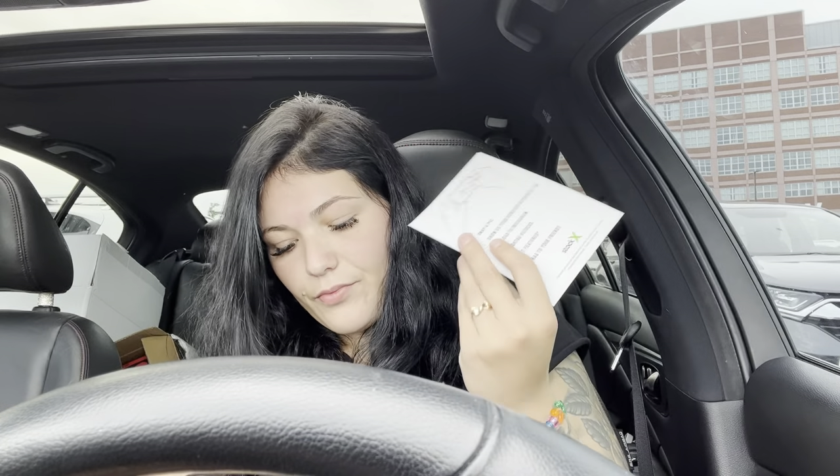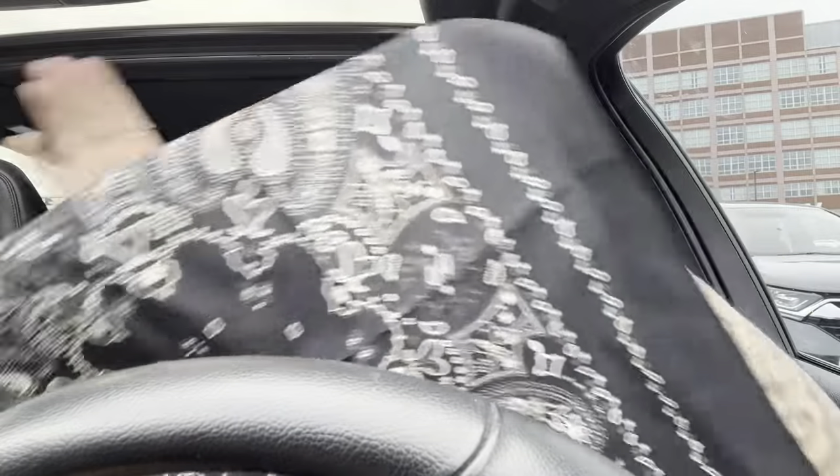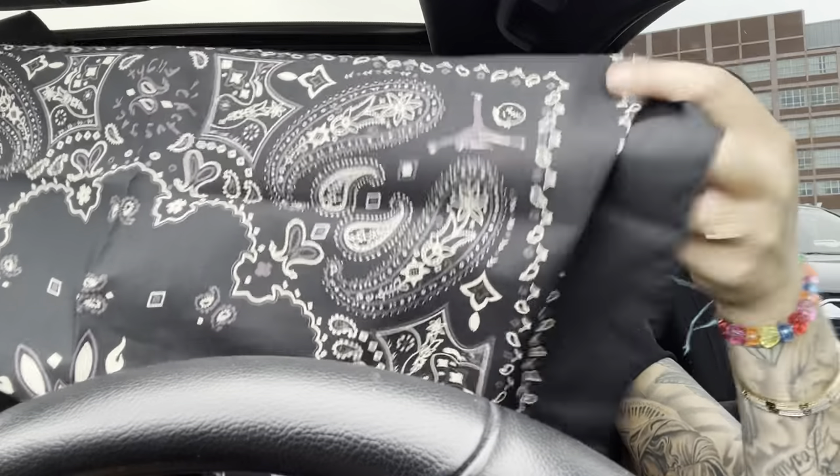It even comes with the StockX stuff. I don't know why they're not making these stickers — this is supposed to be a sticker — but yeah, the StockX stuff is included. You even get a handkerchief — actually you get two handkerchiefs — with the Jumpman in the corner.